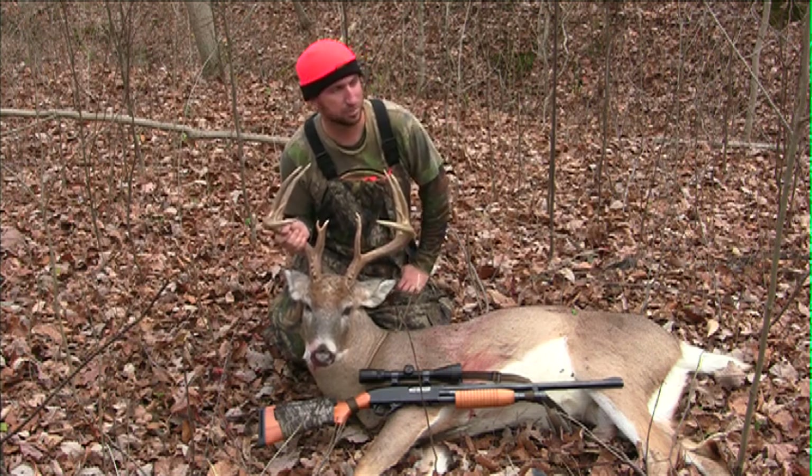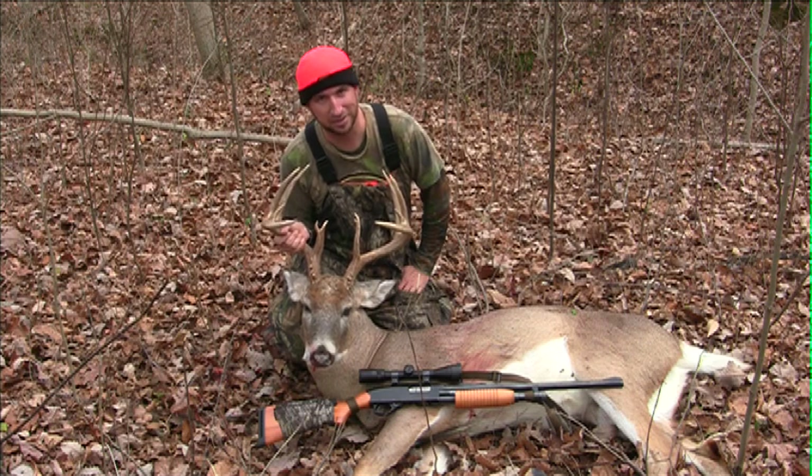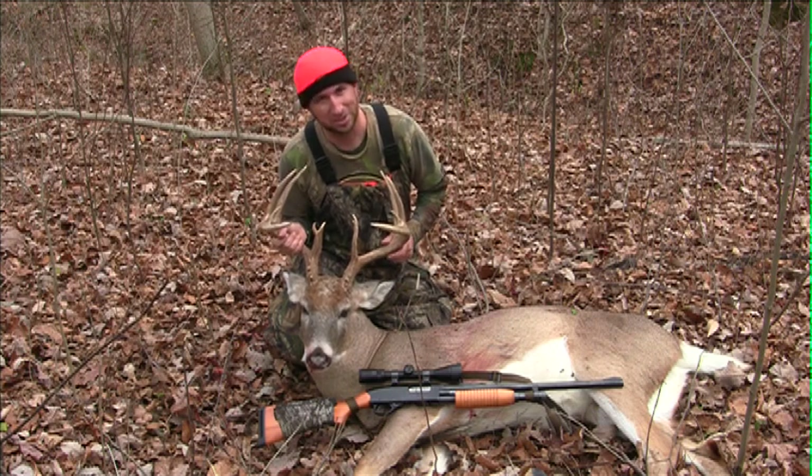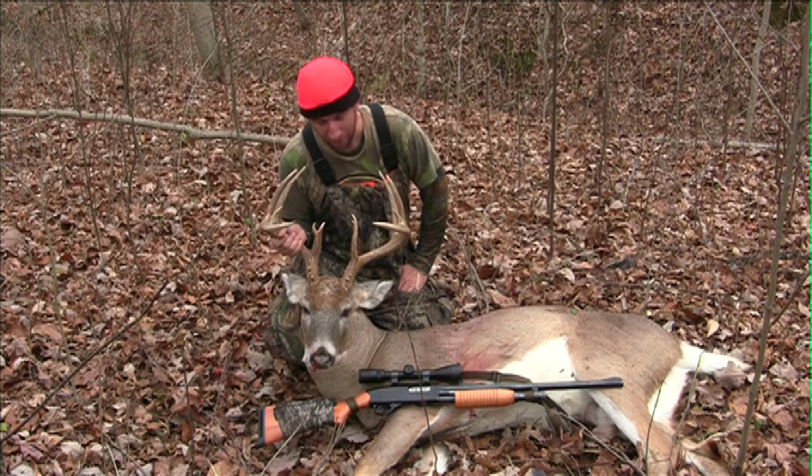A lot of guys didn't want to hunt today because they were expecting 50-mile-an-hour winds. You're not going to kill a deer sitting at home. You've only got two weeks of gun season and then muzzleloader starts again. I wasn't going to sit at home and say 'what if,' so I made it a point to come out. My partner stayed home today, and now I've got this big buck in the bottom of this gully. Luckily I've got an ATV to help me get it out. Persistence pays off.